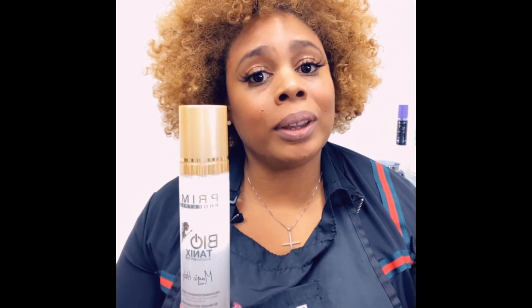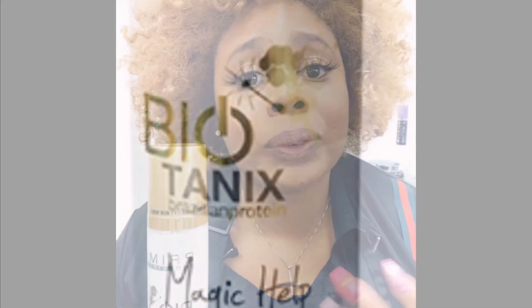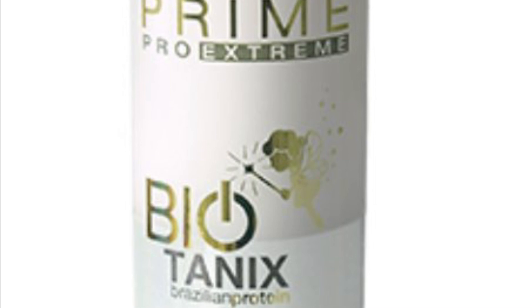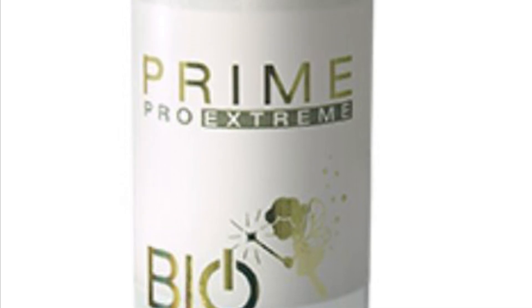It has an incredible shine to the hair and it seals the cuticle. We all want to have our hair beautiful and shiny. The most important part about this particular leave-in conditioner — it seals the ends. It smells great. There's a natural floral fruity scent. You're absolutely going to love it.